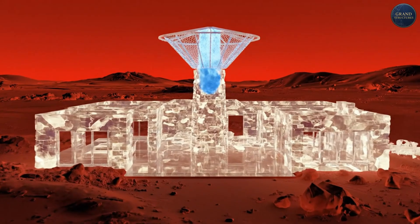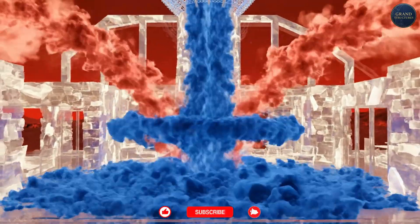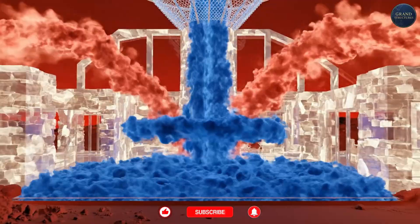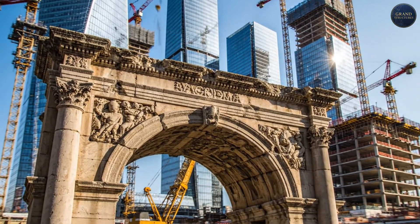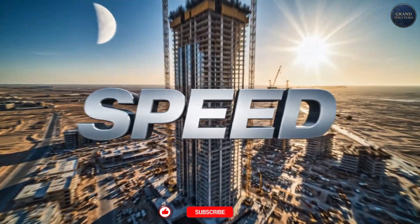These buildings worked without electricity, without HVAC — the architecture was the climate control. So if traditional methods worked, why did Israel abandon them? One word: speed.